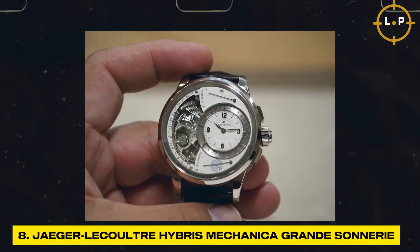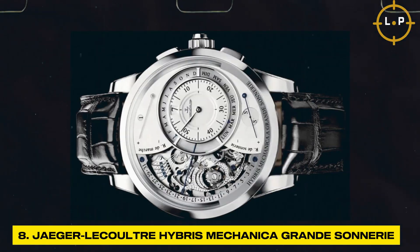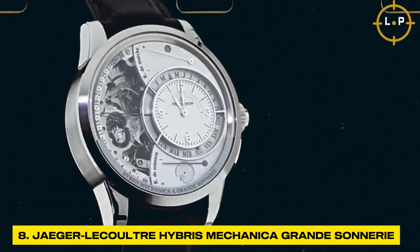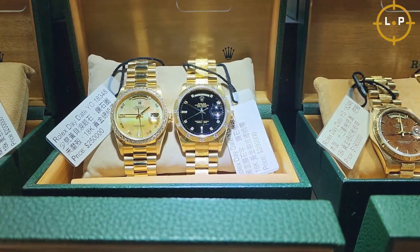The Jaeger-LeCoultre Hybris Mechanica Grand Sonnerie is a symphony on the wrist. Its grand sonnerie complication chimes the hours and quarters, creating a melodious sound that is a delight to hear. The intricate mechanisms and attention to detail make it one of the most sought-after and complex watches in the world.